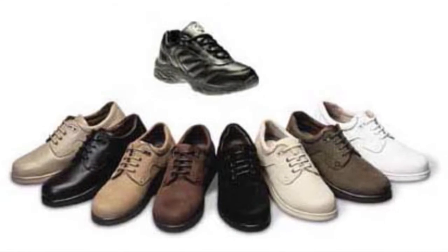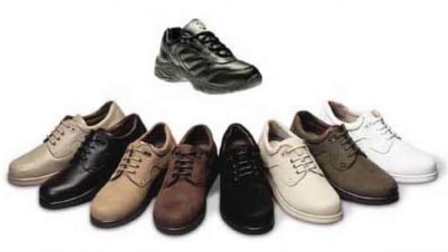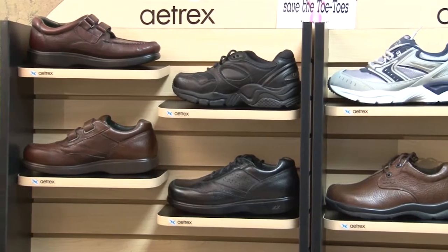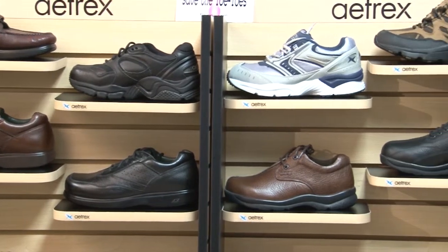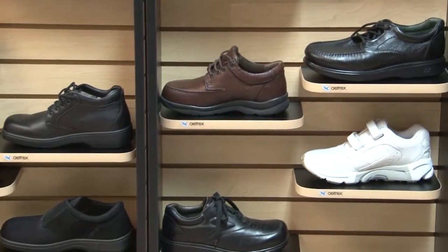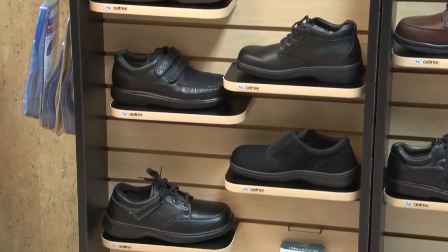Let me tell you about some of the products we offer here at the foot specialty store. The first and most important are the diabetic shoes. They are Medicare compliant and we offer a wide variety from several vendors including Atrex, Davmar, and Orthofeet. They include sneakers as well as dress casual style shoes — they're actually very sporty looking.